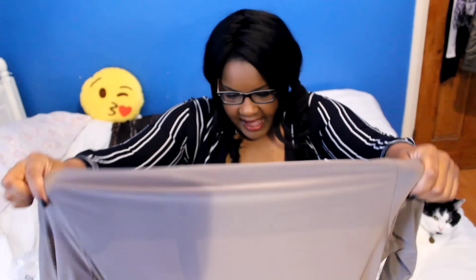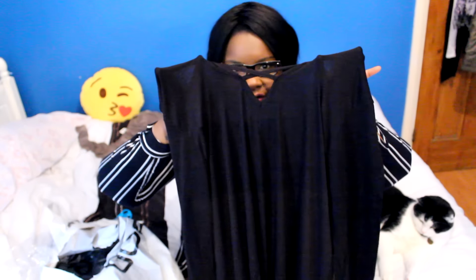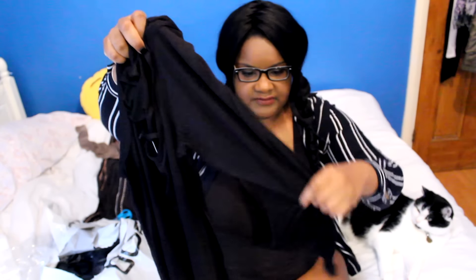It looked so gorgeous on the model and I thought I have to get it — I have nothing in this colour. Next we've got the Plus Alex Cross Front Shift Dress in the colour black. It's like a bell sleeve type dress, so the front has that crisscross pattern and it's a short shift dress basically, with bell sleeves.